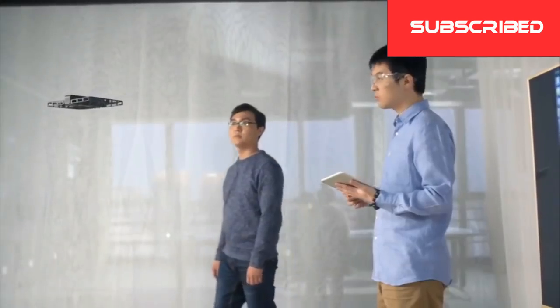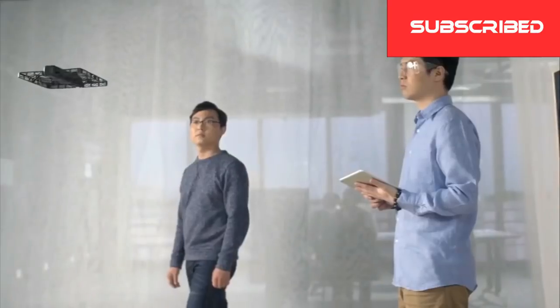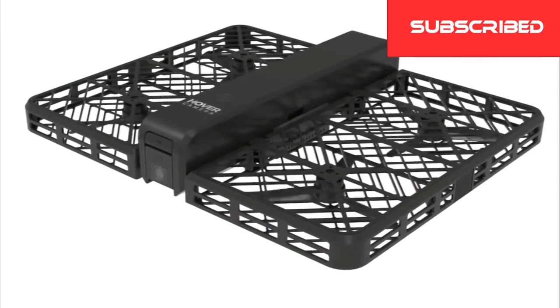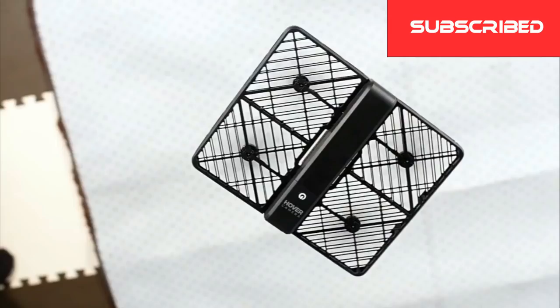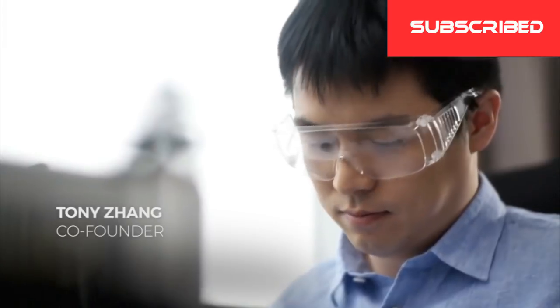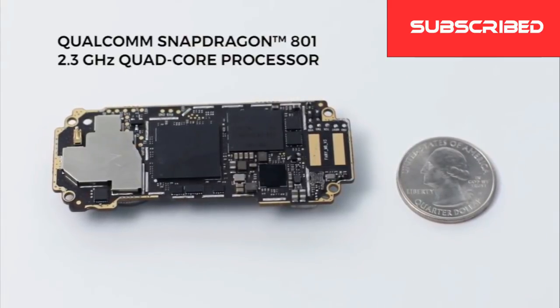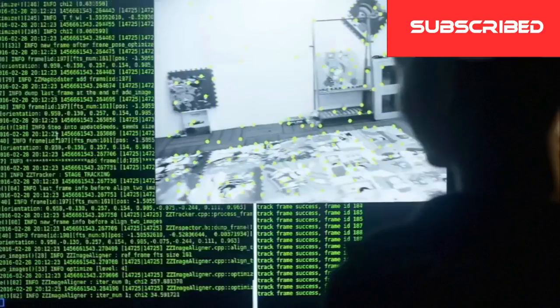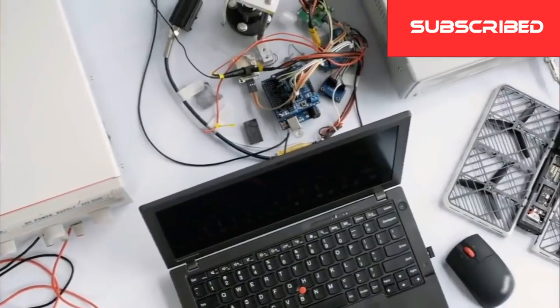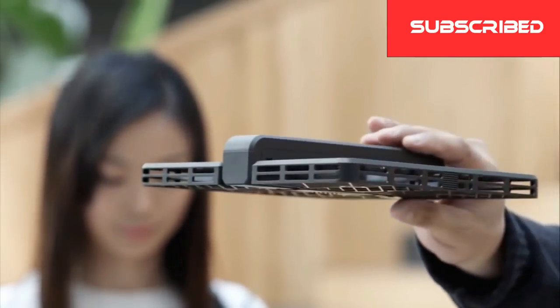We've replaced a traditional gimbal with electronic image stabilization so that your shots are always steady. Hover Camera is the first truly autonomous flying camera that anyone can use, powered by our groundbreaking embedded AI technologies. We've built sophisticated AI algorithms into a small circuit board running a powerful Qualcomm Snapdragon 2.3 GHz quad-core processor. This enables us to run complex calculations locally without the need for a remote server. The AI reduces the learning curve so anyone can operate it out of the box.